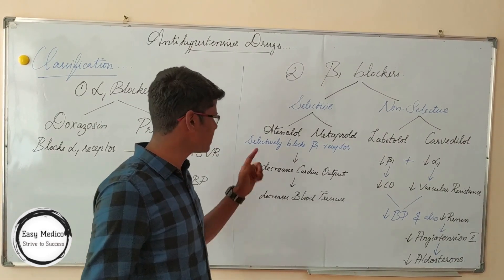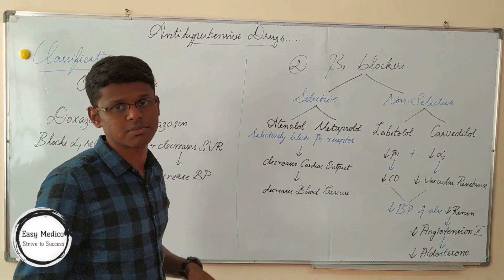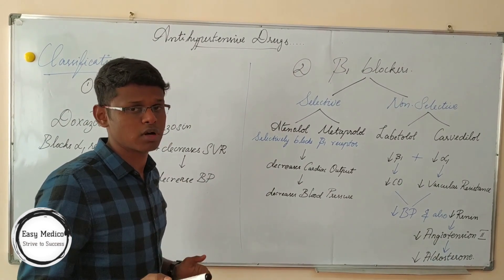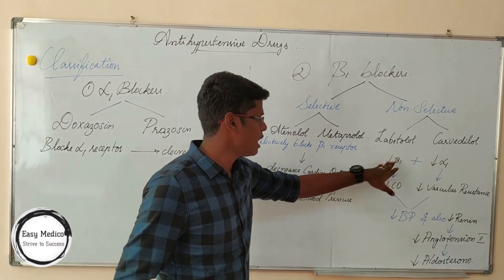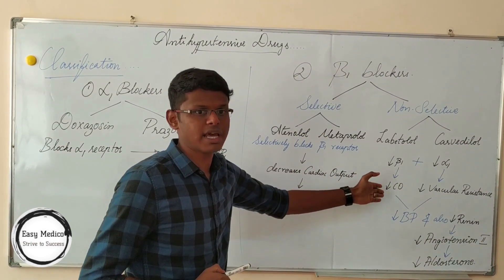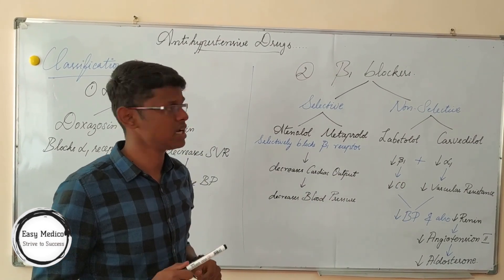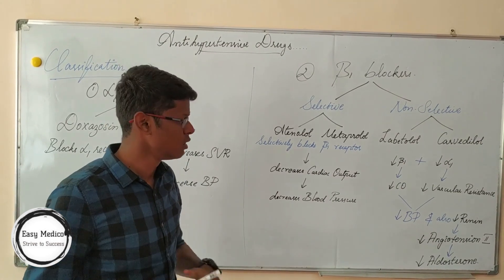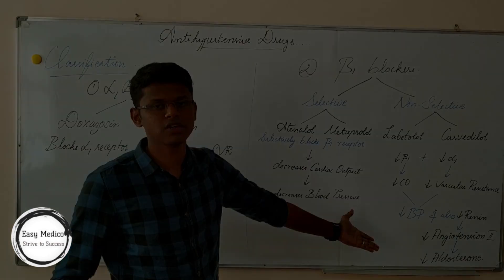Now, non-selective beta blockers. The difference is that selective beta blockers act only on beta-1 receptors, but non-selective blockers act on both alpha and beta-1 receptors, so they block both. These are labetalol and carvedilol. Labetalol blocks both beta-1 and alpha-1 receptors, resulting in decrease of cardiac output and decrease of vascular resistance, which leads to decrease of blood pressure. Simultaneously, they also decrease the function of renin by blocking the renin system, which causes decrease of angiotensin 2 and decrease of aldosterone.